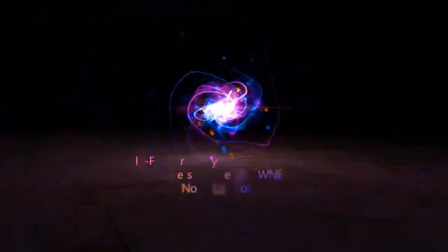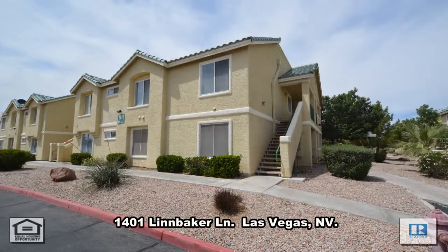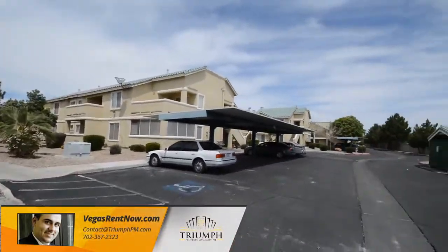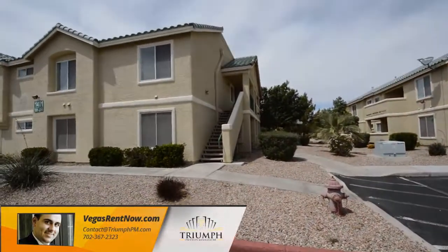Triumph Property Management in Las Vegas, Nevada presents a second-floor condo on 1401 Lynn Baker Lane in Las Vegas, Nevada. This condo is in a gated eastside community with a community pool, clubhouse, nearby shopping, schools, and easy highway access.